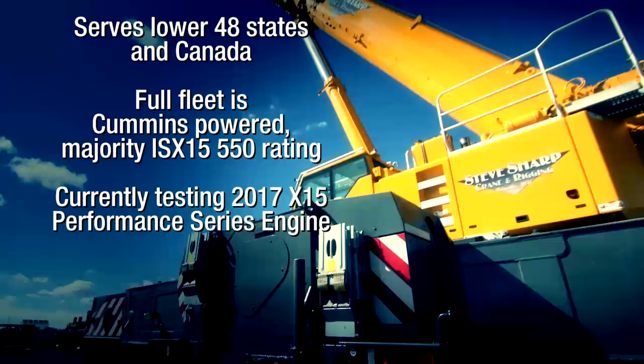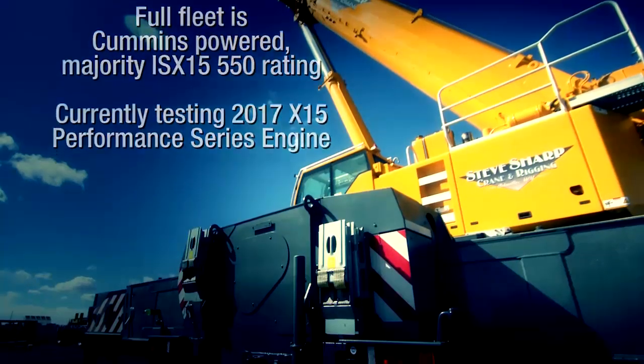On a day-to-day basis, it's quite challenging. We're required to take certain routes to move these loads. Our equipment is spec'd to some of the heaviest specs that we can get. So when we get dispatched for a load, depending on what the load is and what the load weighs, depends on what piece of equipment we'll send out of the yard.